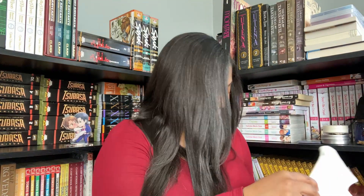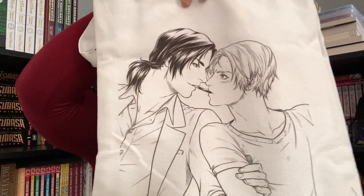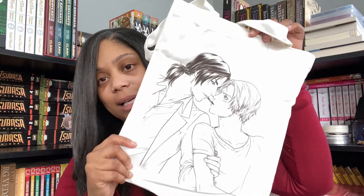And then we have got a Tango tote bag. I am obsessed with tote bags — I'm one of those people that has like ten of them. So this will definitely get some use.